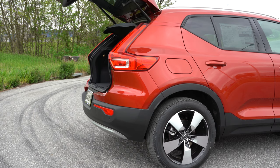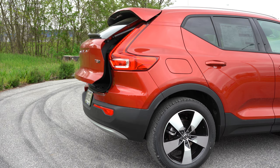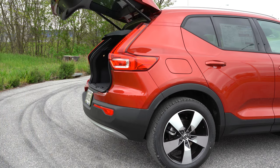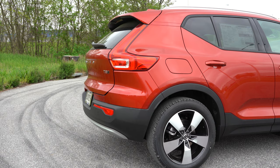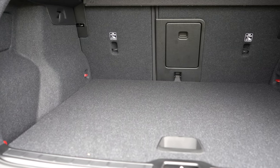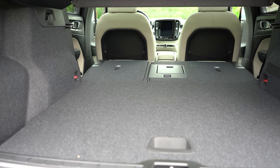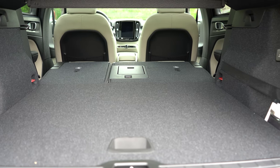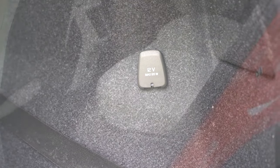The rear liftgate is power-operated. A hands-free liftgate is available with the Premium Package at $1,900. Otherwise, there's a button on the key fob and a button on the liftgate itself — just press it, no need to pull. Cargo capacity behind the second row is 20.7 cubic feet, expandable to 47.2 cubic feet with the 60/40 split rear seats folded. There's also cargo lighting, in-floor storage, and a 12-volt power outlet back there.